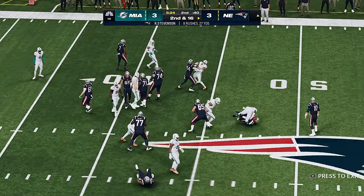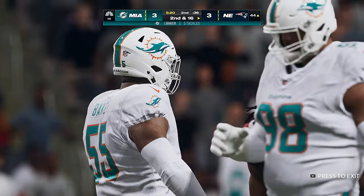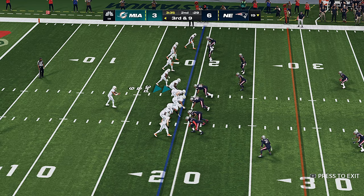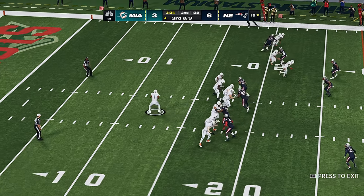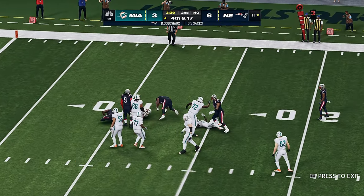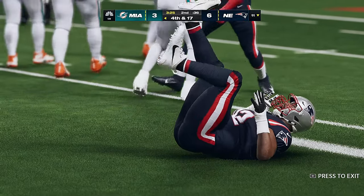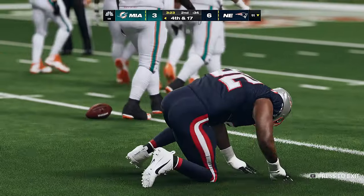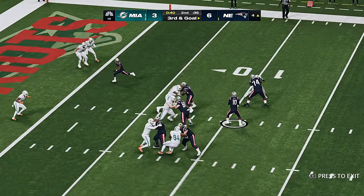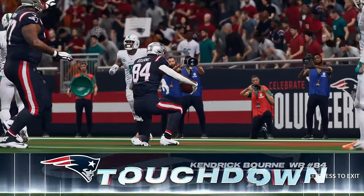Straight ahead at Stevenson and he is met in his tracks behind the line of scrimmage. Jones made the wise call — if there's nothing downfield, just throw it away. Multiple players combined for the team's first down. That was excellent, and that's going to be caught for a Patriots touchdown.